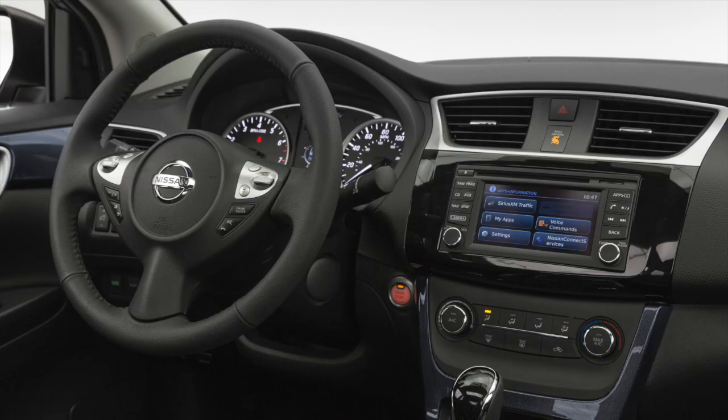For those of you with your smartphones, we just adopted Apple Siri Eyes Free. So you can use your smartphone via the steering wheel audio controls.